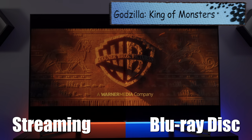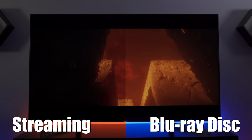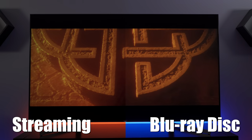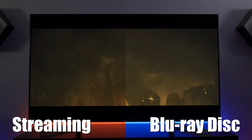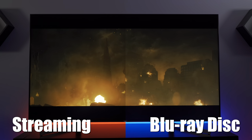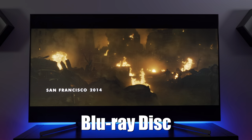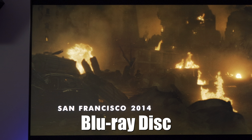In this intro clip of Godzilla: King of Monsters we can see the difference in the dynamic range of both. There's more detail in the shadows in the disc version than the streaming version. Let's zoom in and take a closer look at the shadow detail between the two sources.